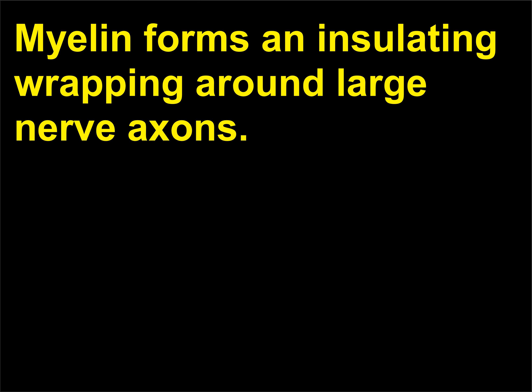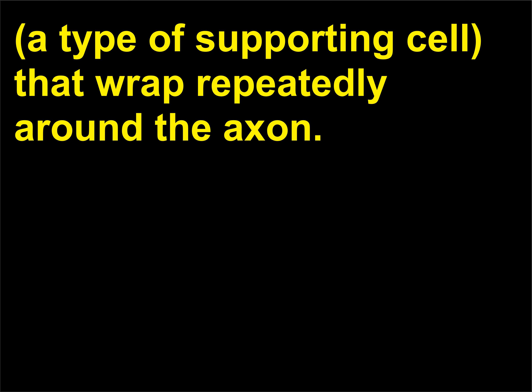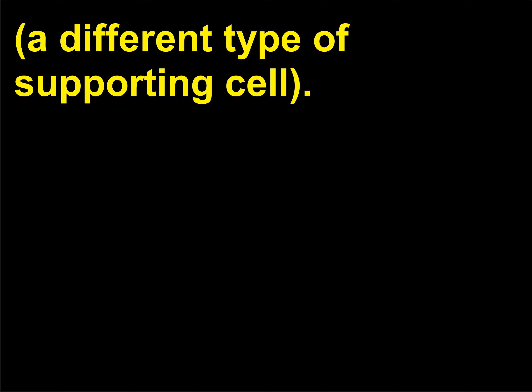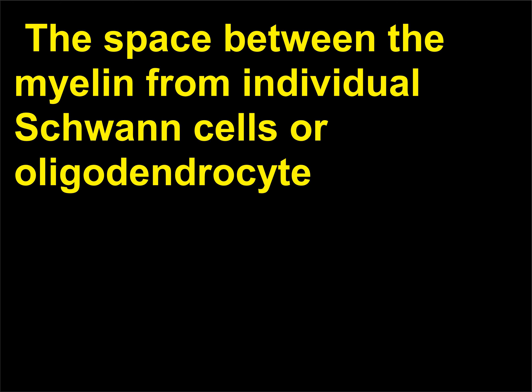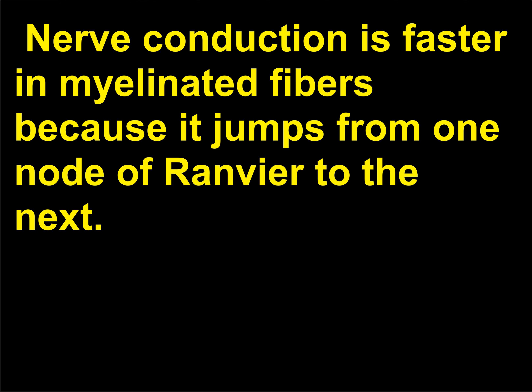What is myelin? Myelin forms an insulating wrapping around large nerve axons. In the peripheral nervous system, myelin is formed by Schwann cells, a type of supporting cell that wrap repeatedly around the axon. In the central nervous system, myelin is formed by repeated wrappings of processes of oligodendrocytes, a different type of supporting cell. The process of each cell forms part of the myelin sheath. The space between the myelin from individual Schwann cells or oligodendrocyte processes is a bare region of the axon called the node of Ranvier. Nerve conduction is faster in myelinated fibers because it jumps from one node of Ranvier to the next.